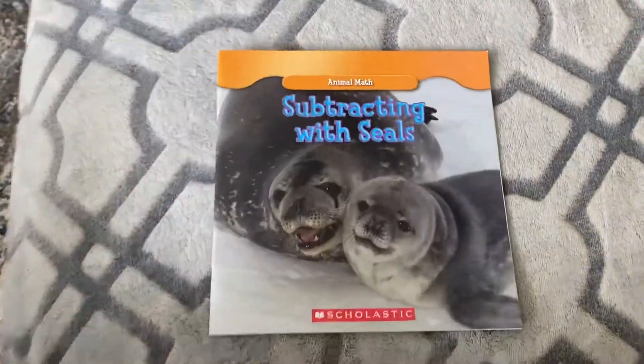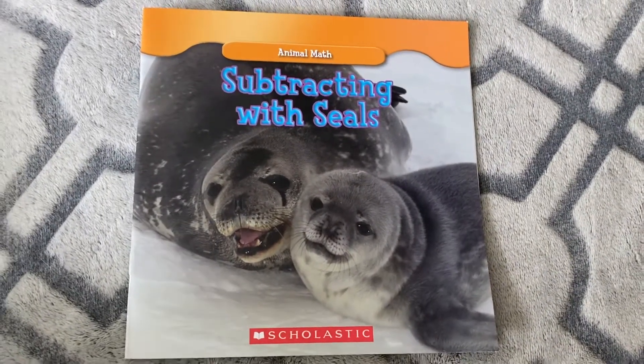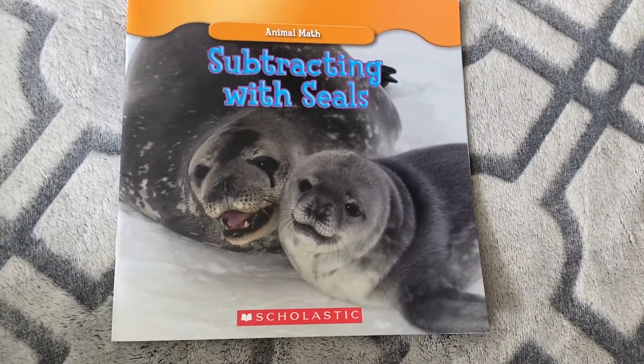You can practice these math facts on a scratch piece of paper. It's fun to learn about new animals. See you later, boys and girls.